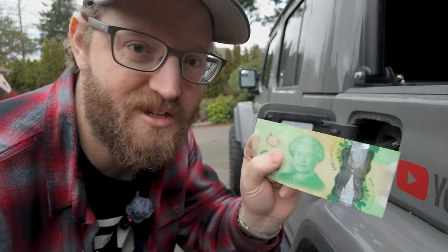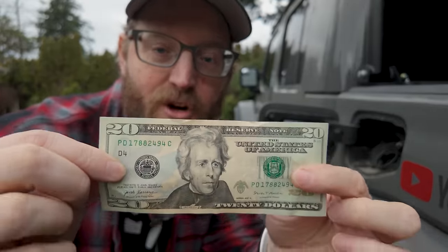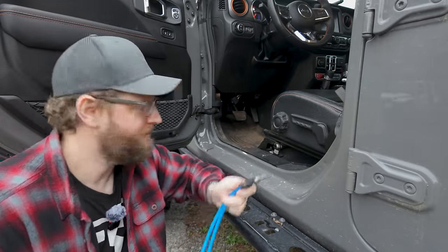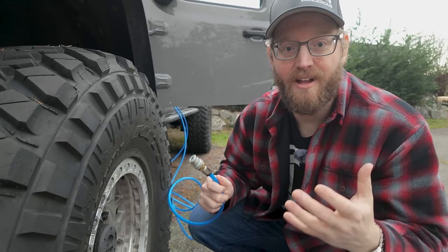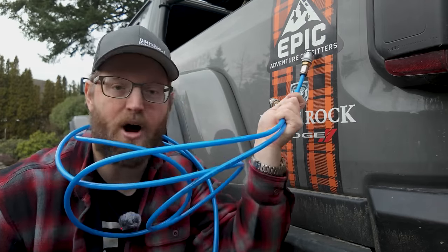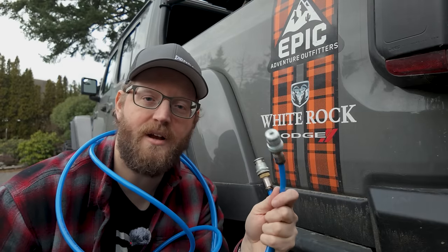Epic Adventure Outfitters is also giving away $650 in cash. If you want a chance to win the best tire inflation system on the market and some extra cash, follow the link in the description and pin comment, provide your email address, and follow some social media accounts. They're drawing the winner on Valentine's Day 2024.